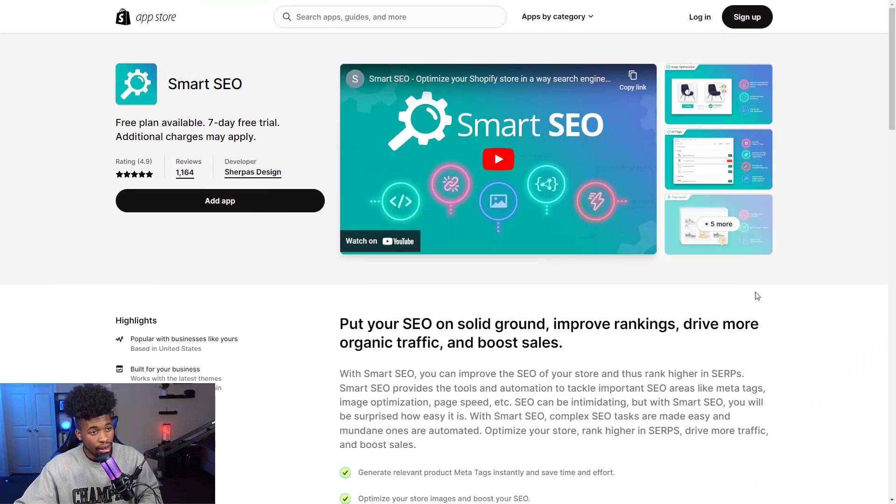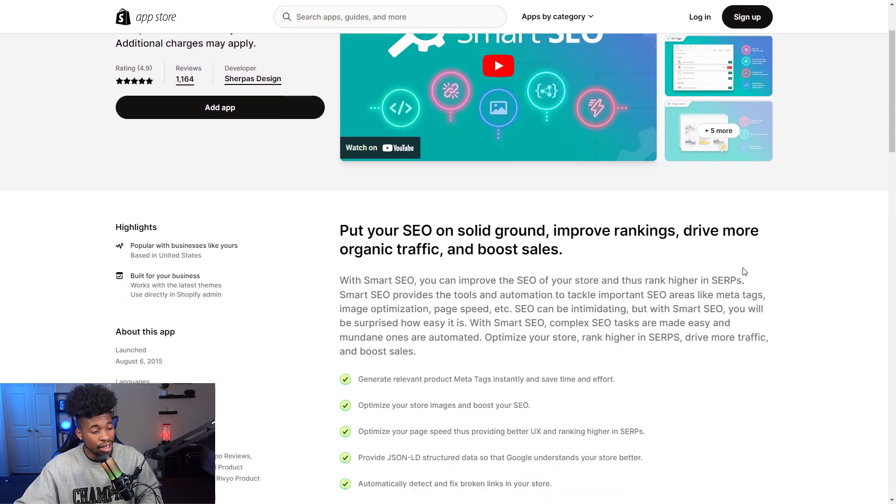The second Shopify app is Smart SEO. SEO stands for Search Engine Optimization, and this app allows you to get on Google. So if you were selling a mini vacuum cleaner and wanted to show up on Google when someone searches for it, you can generate sales from Google without paying a dollar in ads — just organic search traffic. They help with meta tags, image optimization, and page speed to help load your page faster, making SEO much easier.